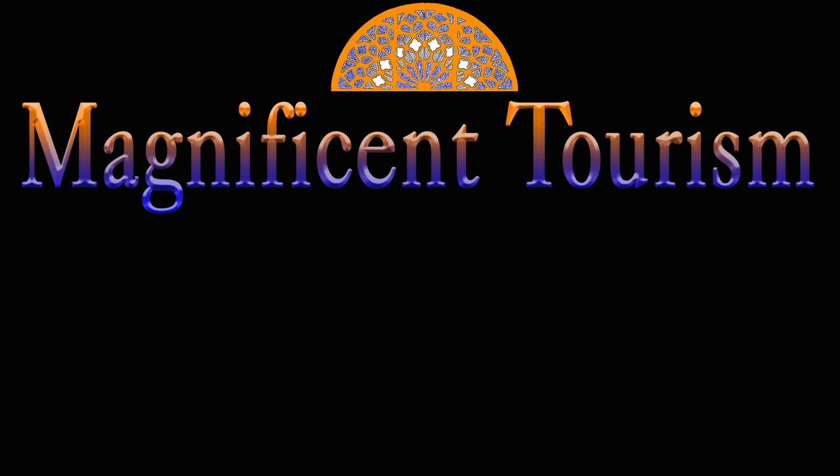Thanks for watching. I hope you enjoyed this episode. Let me know your opinion in the comment section, and if you like, please subscribe to my channel and wait for new videos.